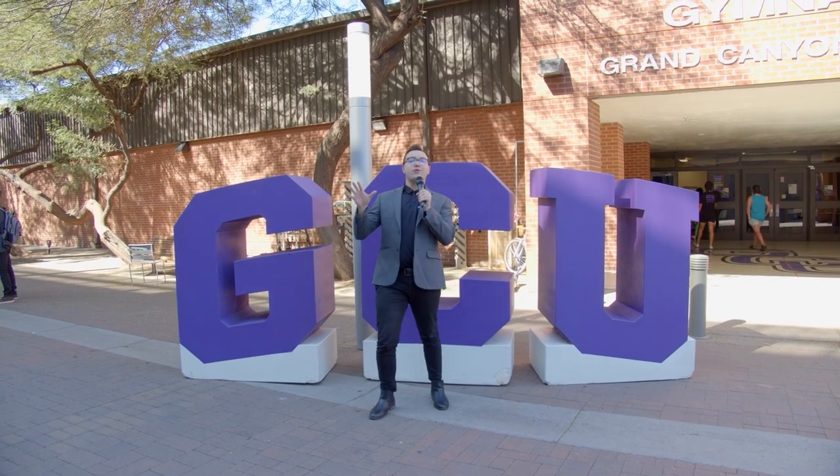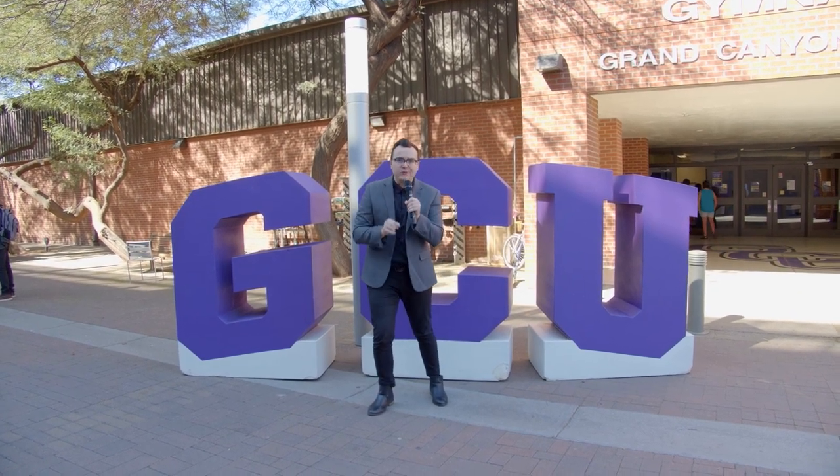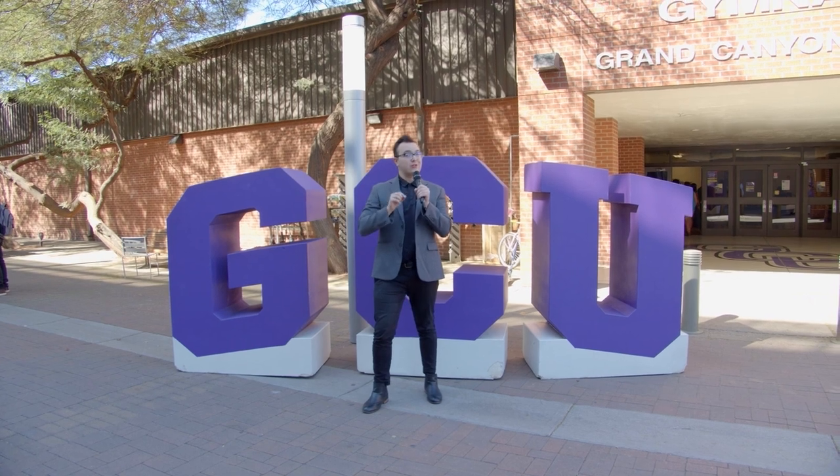Here at GCU we have so many cool things for you to get involved with from the moment you step foot on campus, and we want to show you them.